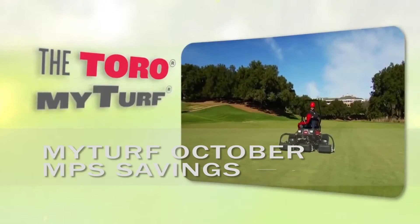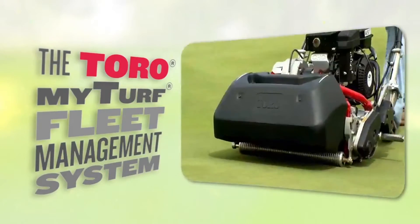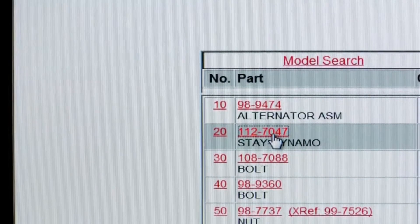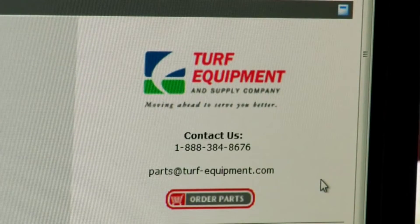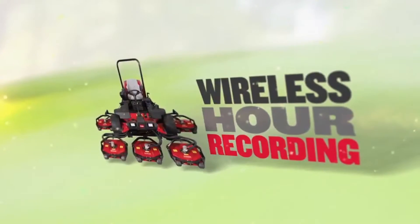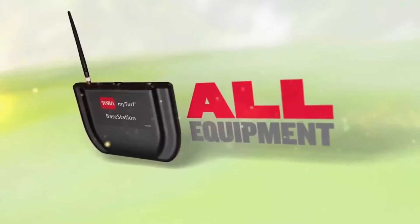If you are a MyTurf customer, October is your chance to load up on savings. During the month of October, MyTurf customers receive Toro maintenance parts sale pricing on all orders placed through MyTurf. Take advantage of last year's pricing today on thousands of genuine Toro replacement parts. Not registered for MyTurf yet? Enroll at www.myturf.com.